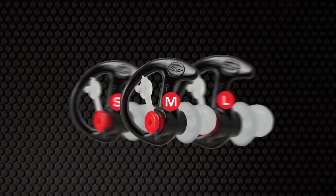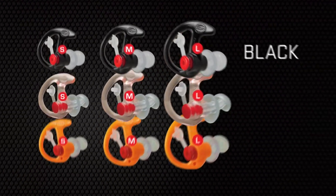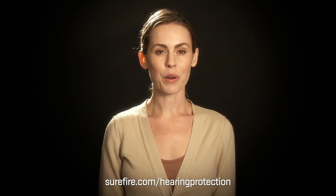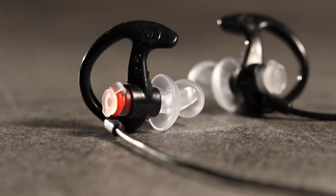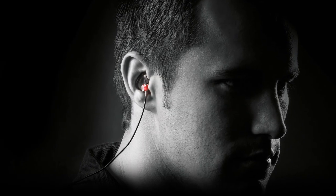SureFire earplugs come in three sizes — small, medium, and large — with medium fitting most people. Most come in three colors: black, clear, and orange. Visit SureFire.com or your local dealer for detailed sizing information and to place your order. When you need comfortable, long-lasting, best-in-class hearing protection, trust only SureFire.